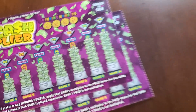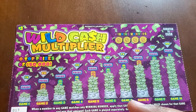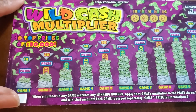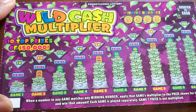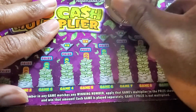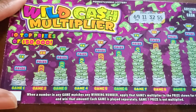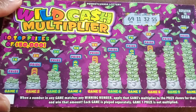I forgot I had two of these — really it's supposed to be one, so let's put that one in the other pile since I had like three extra dollars. This one you match your numbers to the winning numbers and multiply by the multiplier. Odds are one in four point eleven. This was a fan favorite when I debuted them a couple days ago. Numbers: sixty-nine, eleven, thirty-two, and fifty-five.